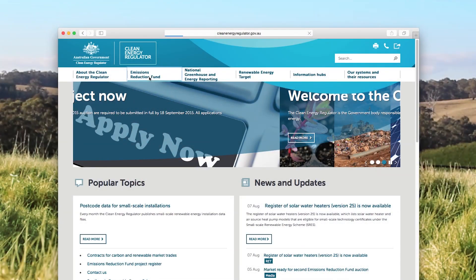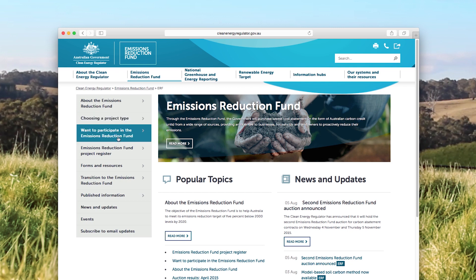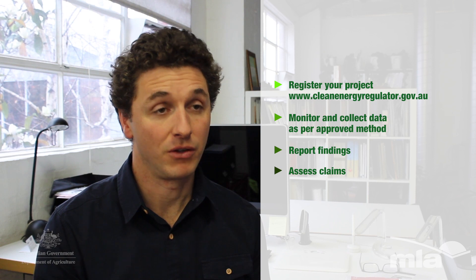For producers who want to implement an ERF project, the first thing they need to do is go to the Clean Energy Regulator website and register their project formally with the regulator before implementing it, in order to be eligible to generate carbon credits. They must then monitor and collect data as set out in the method they're applying, report to the Clean Energy Regulator on what they've done, and work with an auditor to assess those claims in order to receive their carbon credits. Along the way they can make a decision about how they'd like to sell those carbon credits.